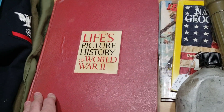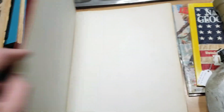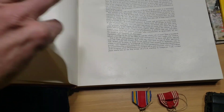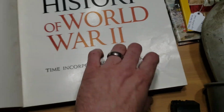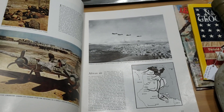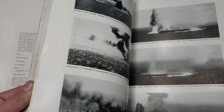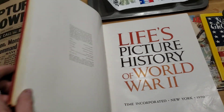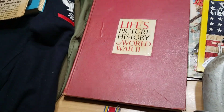I went to a yard sale and my wife actually spotted this before me: Life Picture History of World War II. I like to look at dates, and this one is dated 1950 — five years after the war. It's a big book with just a ton of pictures from World War II. I haven't spent a whole lot of time looking through it yet, but it's a really great book for being 70 years old. I got it for $10, which I was happy with.